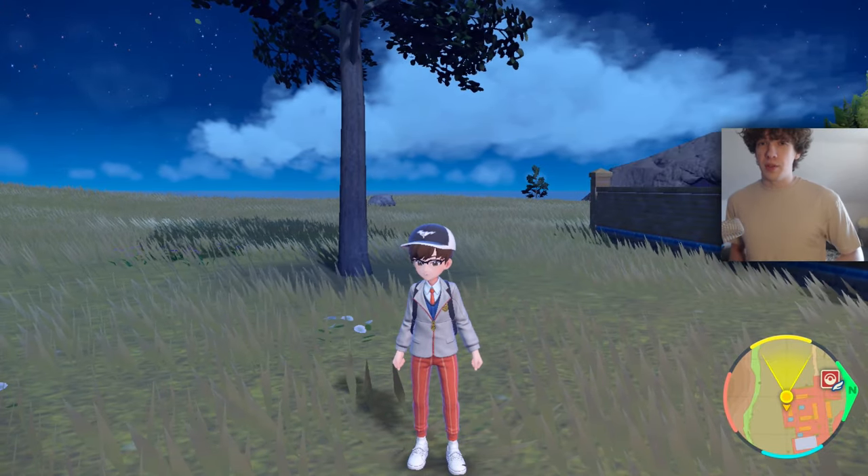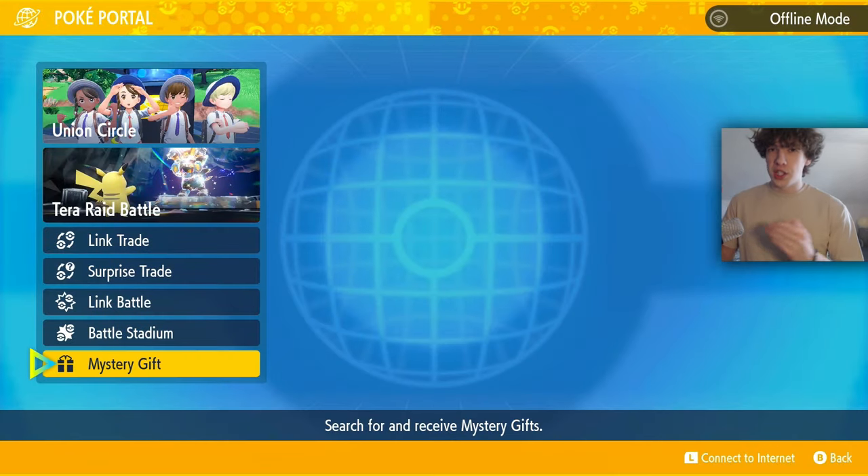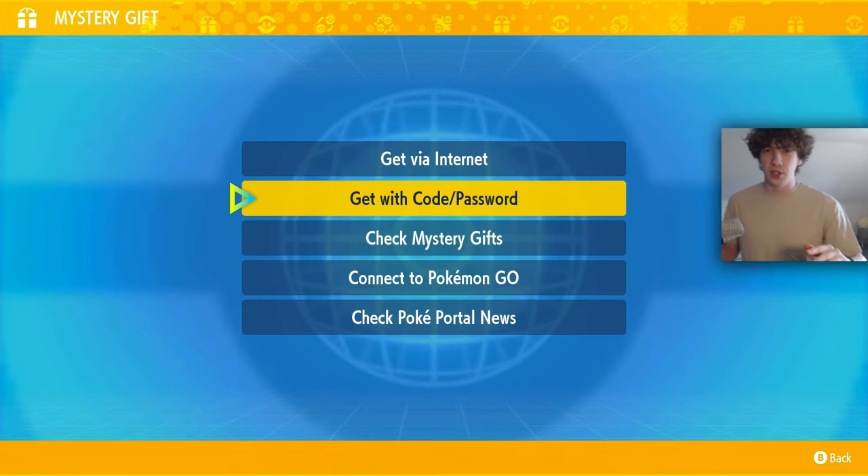Here I am with Pokémon Scarlet. If you've never done this before, press the X button and then click on PokéPortal. When you're in here, you'll see the Mystery Gift option down at the bottom, and you go to 'Get with Code/Password' — that's where you can put in all the codes.